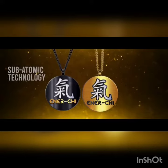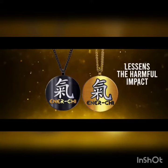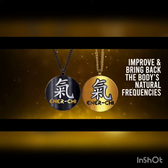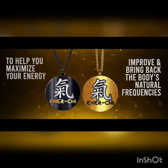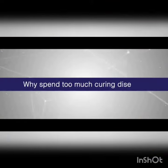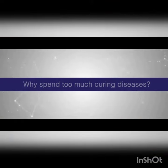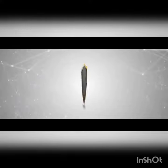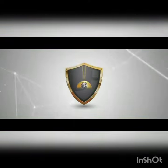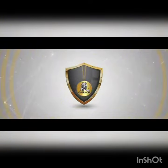iProtect 24-7 is your best and most convenient round-the-clock protection against bacteria and viruses for up to 30 days. And there's more! iProtect 24-7's newest carrier, the Energy Pendant, is also instilled with subatomic technology that lessens the harmful impact of electromagnetic field radiation and aims to improve and bring back the body's natural frequencies to help you maximize your energy.